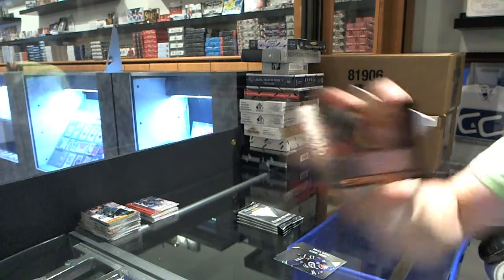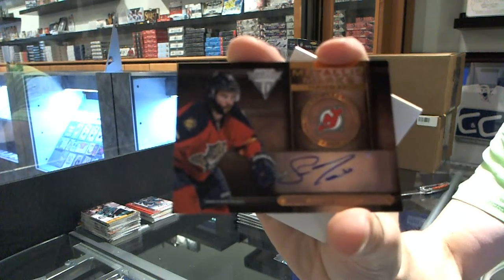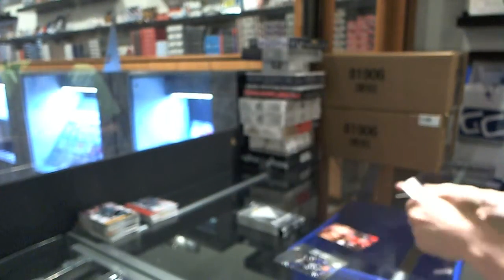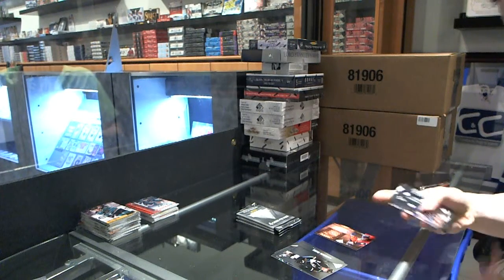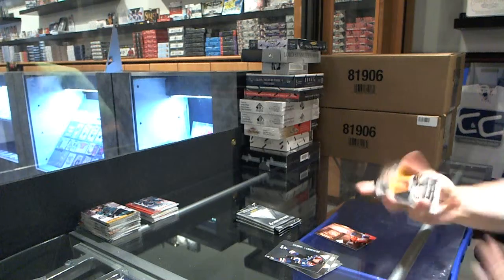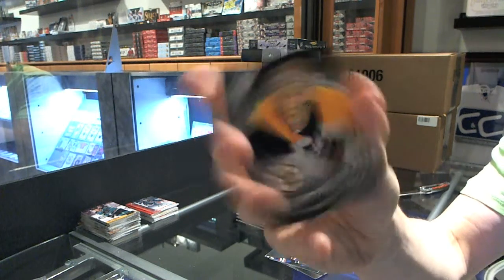Alright, we've got a Metallic Marks Bronze Auto for the New Jersey Devils, Scott Timmons. Game Gear Jersey for the Boston Bruins, Tuukka Rask.